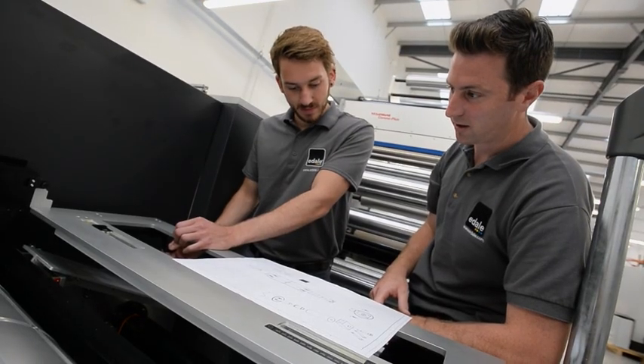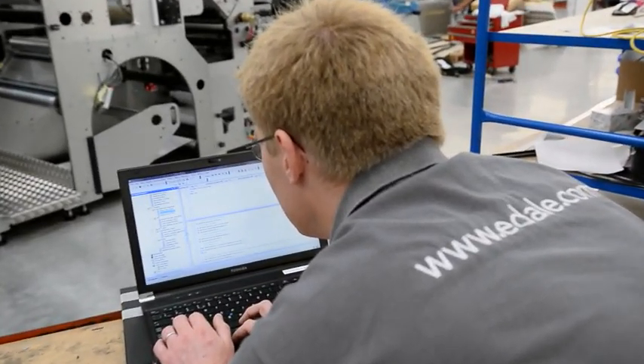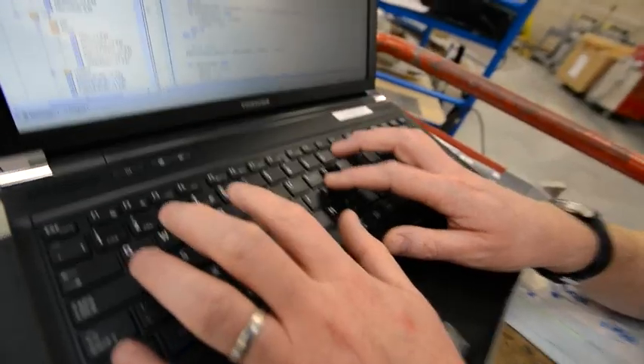Motors, drives and control architecture form a significant part of the machine's DNA, and for this reason Edel writes all its own PLC, motion control and HMI software in-house.